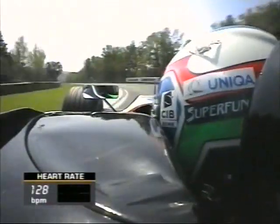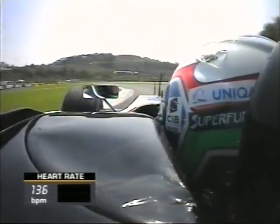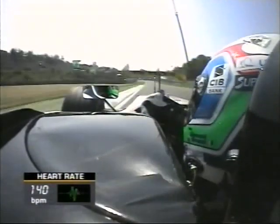Oversteering past the finish line will certainly be catching his attention as he heads down to the very fast entry of the Villeneuve chicane. Let's see the back end stick a bit better this time.